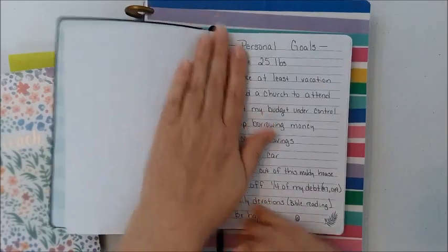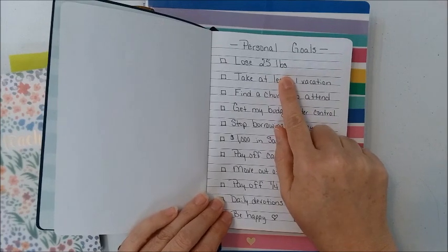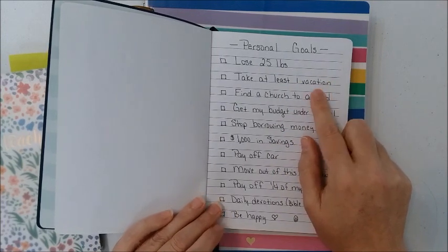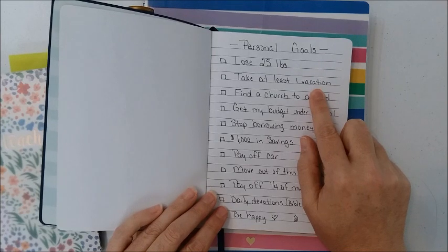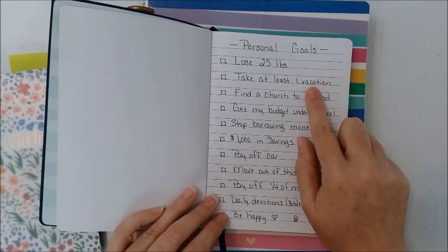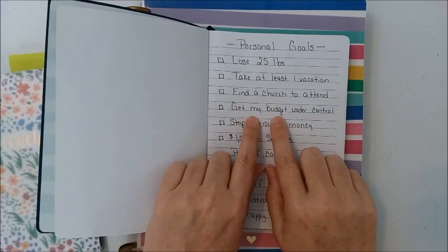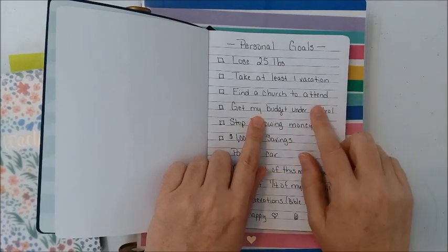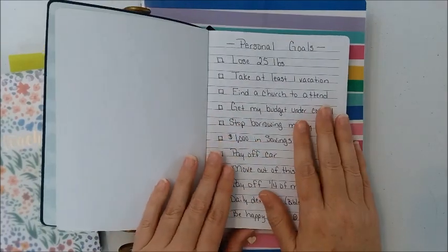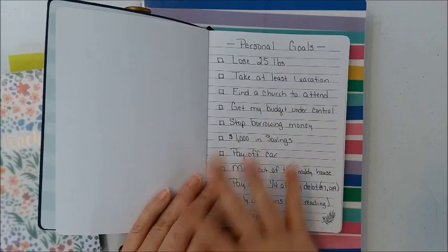Some of my personal goals for the year: one is to lose 25 pounds, because that's what my doctor is harping on me about the most. Another is to take at least one vacation — I have not been on a vacation since 2016. Another goal is to find a church to attend. When I moved to where I live now and started my job, I left a wonderful church behind and haven't found anything that closely compares, so finding a church I enjoy is a goal for 2019.